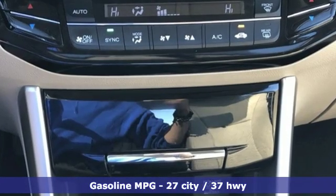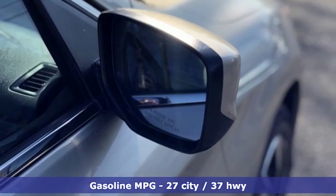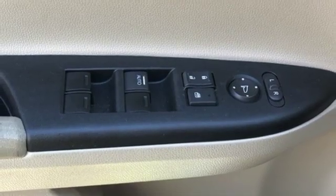Active noise cancellation, wireless phone connectivity, dual zone climate control, power windows, manual tilting steering column, inline 4-cylinder engine.